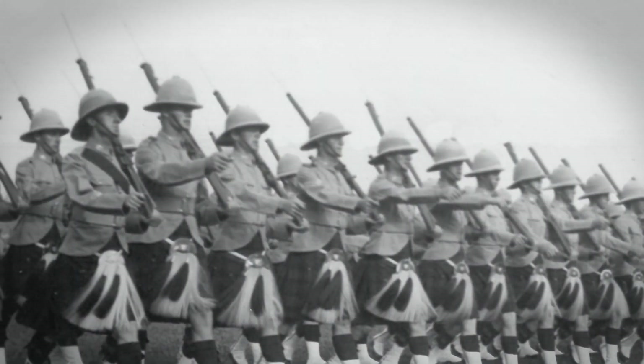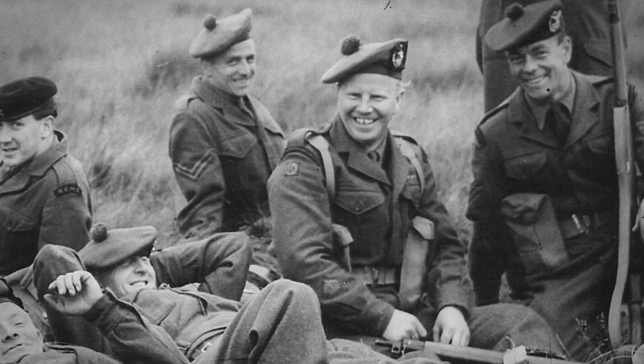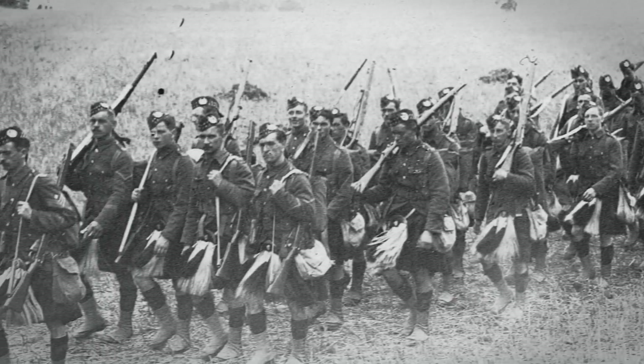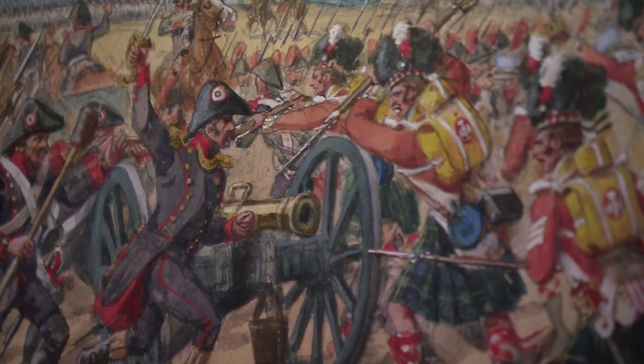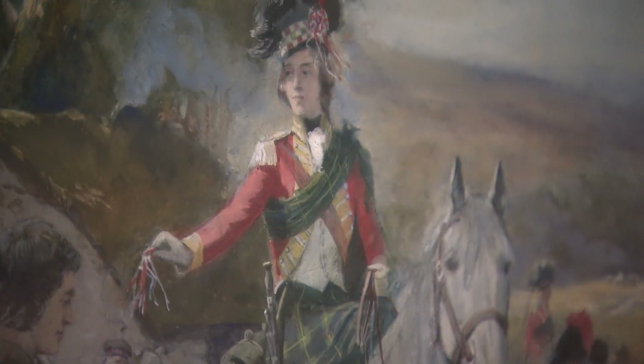Drawn from all walks of life, they went into battle with a sense of duty and pride. The Gordon Highlanders fought in every corner of the world, from India to the Falklands. Bens, Glens and Heroes celebrates the rich cultural origins and traditions of the regiment.